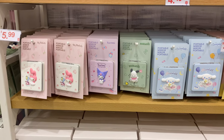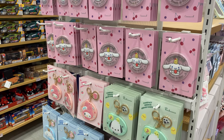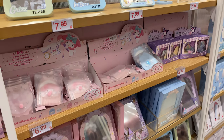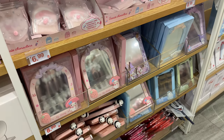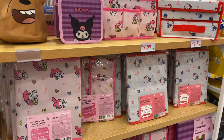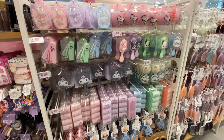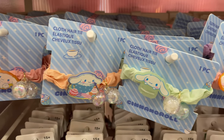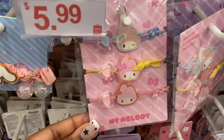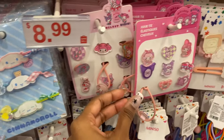They have a lot of pocket mirrors or purse mirrors with the different characters, and keychains on them as well. In the same aisle they also had a bunch of different hair accessories — hair ties with different characters on them. They even had the Kuromi and My Melody sleepover collection that you usually see at Hot Topic, and I thought those were really cute.